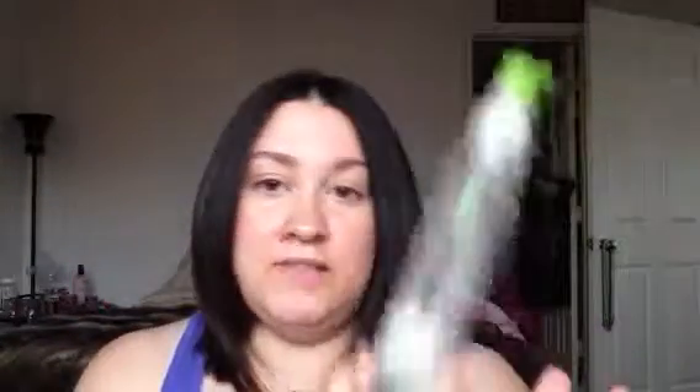A hair care product I've had for probably three years — it took me that long to go through it. It's the Super Skinny Serum by Paul Mitchell, and I really, really liked this. It smooths and conditions, and it helped with defrizzing my hair. Any time I would flat iron it, it would make it really, really straight. But I noticed it kind of dried out my hair a little bit, so I think I'm not going to purchase this for a while.